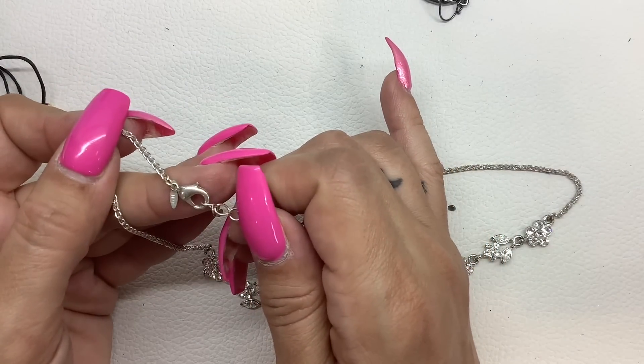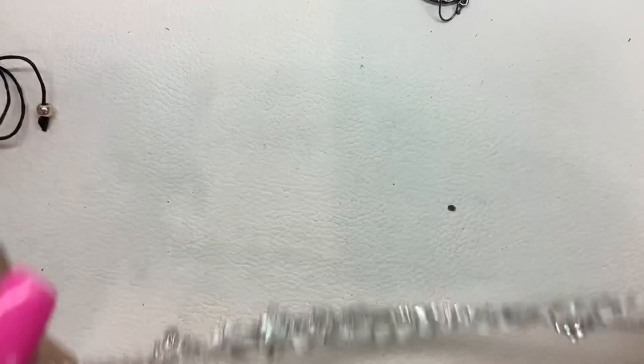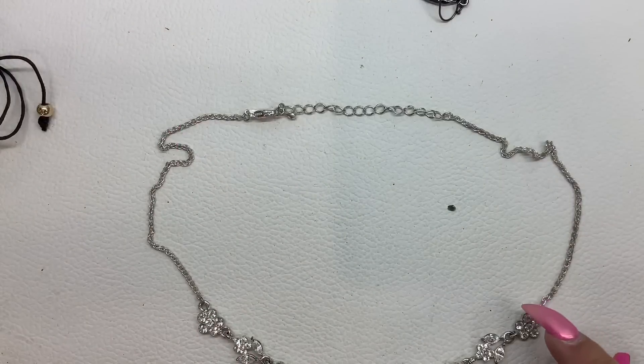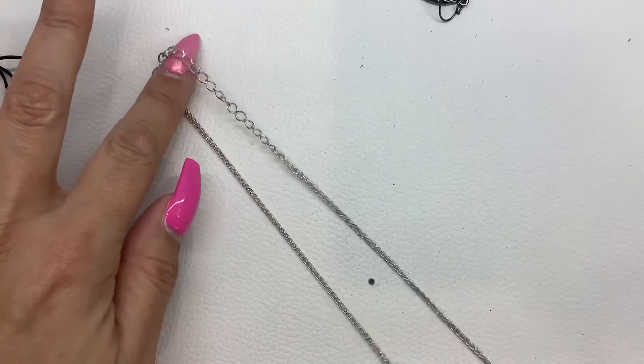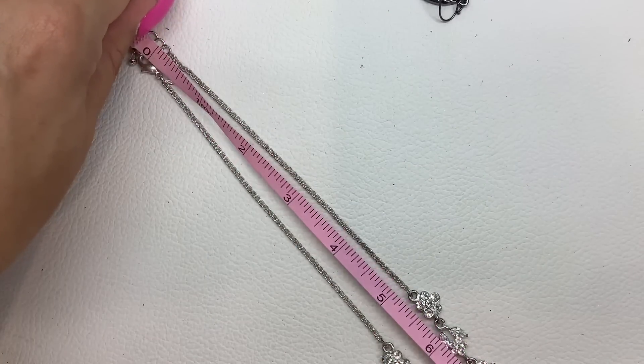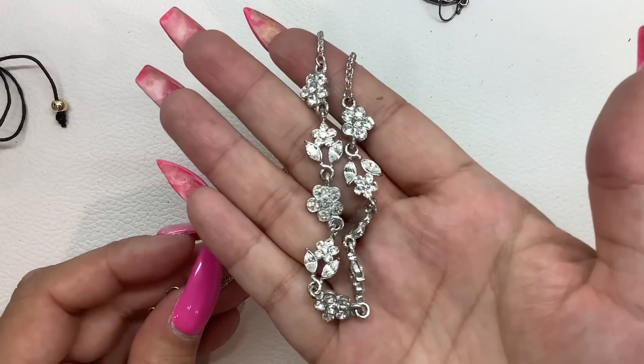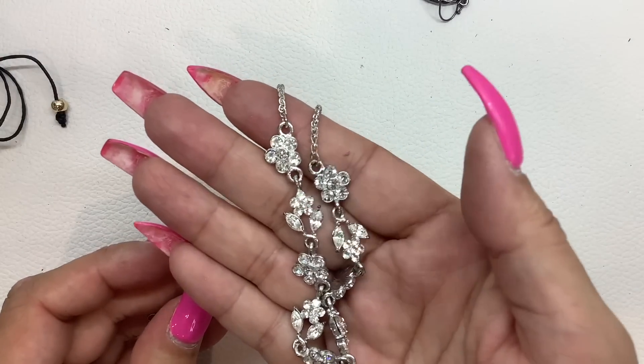So this is by Avon. Just making sure all the rhinestones are here — yeah, I think so. There's a little bit of wear over here and there is an extender. It's an 8-inch wearable length, and then you have the extender to make it longer. I'll just do three on this since there's some wear.